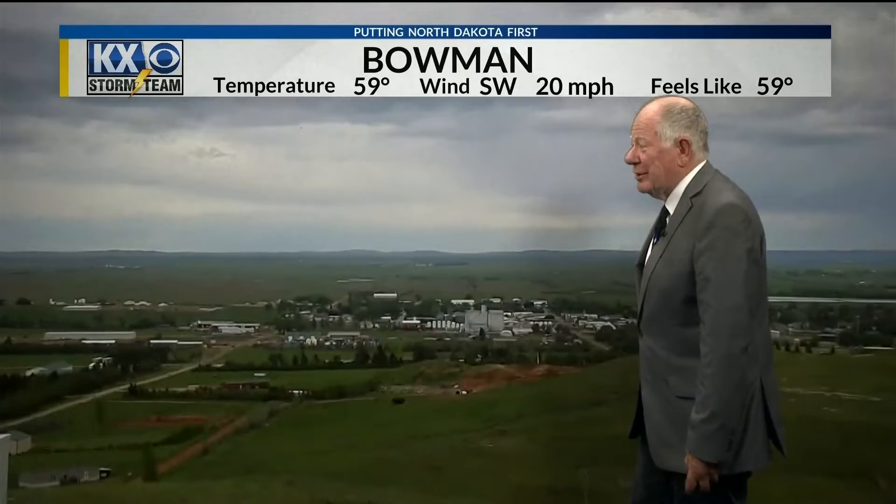It sure is nice to be able to look at one of these live shots and see so much green in June, because last year, I don't remember it being green at all across anywhere in western North Dakota. I want to show you the accumulated rainfall. This is a radar estimate, not rain gauges, but it gives you a pretty good idea.